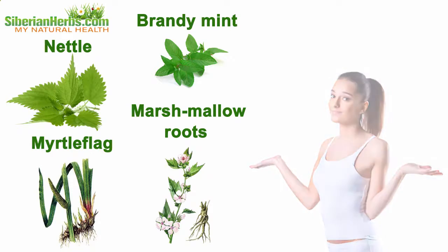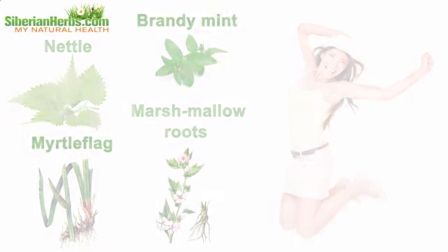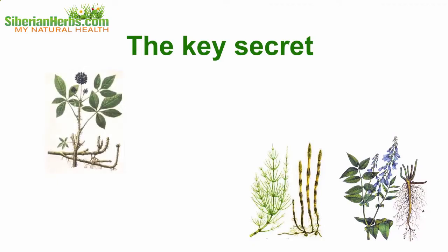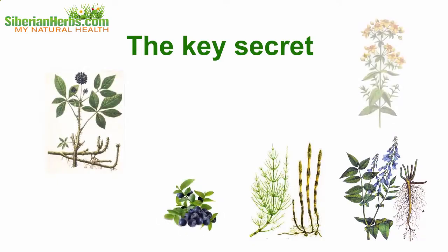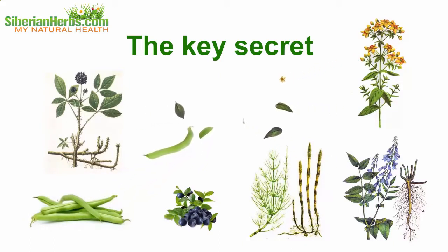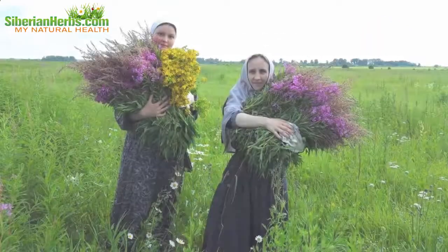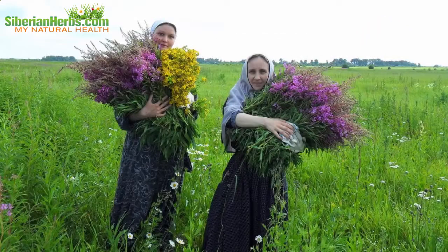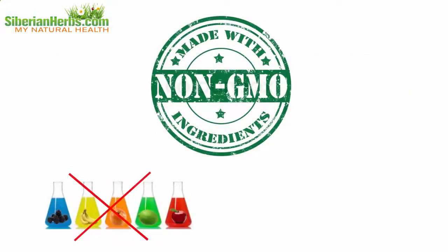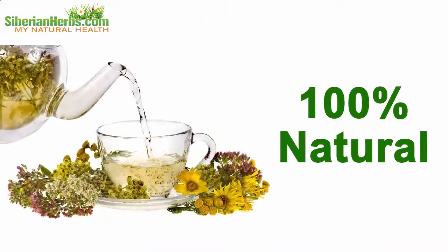The key secret of Siberian Monastery Tea's curative effects lies in the correct proportions of herbs comprising the tea. It is due to observing correct herb proportions that the beneficial impact on the body is strengthened. All herbs are collected by hand, they are certified, and there are no GMOs, dyes, flavors, or any other artificial additives — 100% natural.